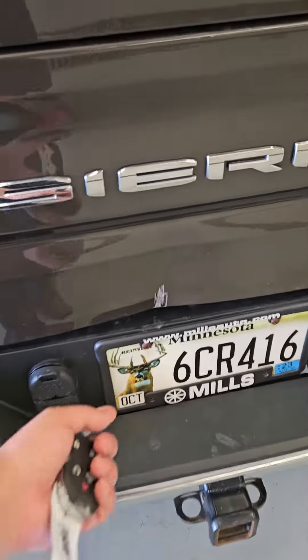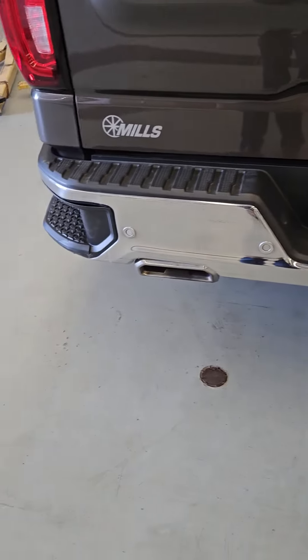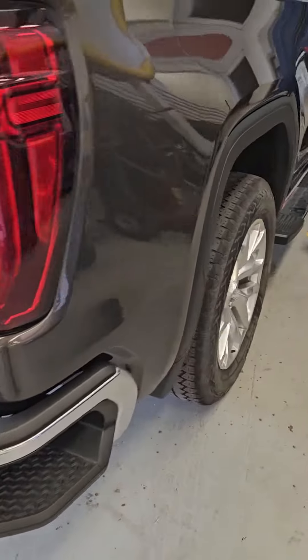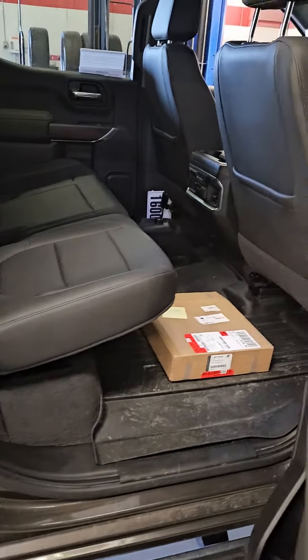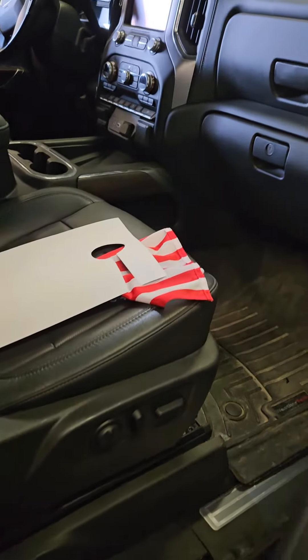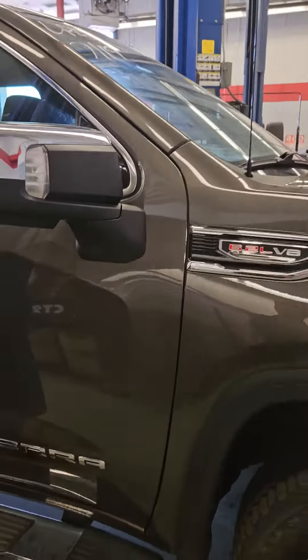There's a big old dent right here in the tailgate that is going to be taken care of, so don't worry about that. Once again this is Charles Rupert at Mills GM.